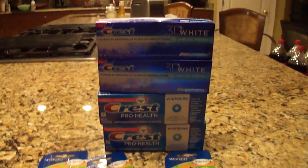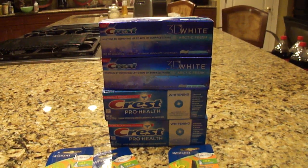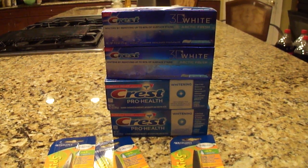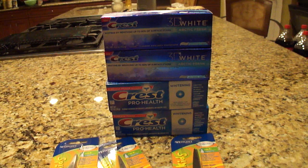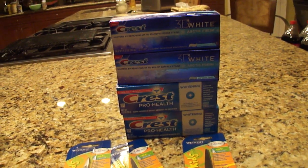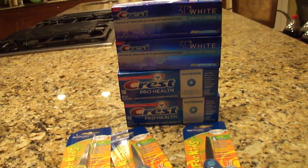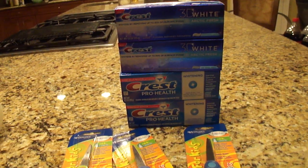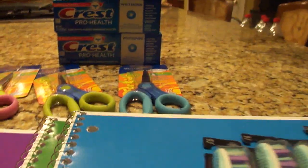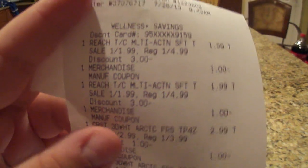The Crest toothpaste is limit two per card. These are $2.99 each, giving back a $2.99 Plus Up — completely free in itself. On top of that, we have a $1 coupon from both the old and new P&G insert for $1 off two Crest, making them a small money maker. So let me go ahead and show you my Rite Aid receipt.